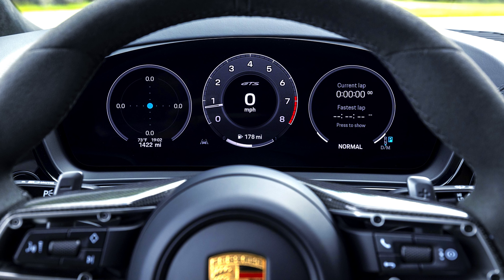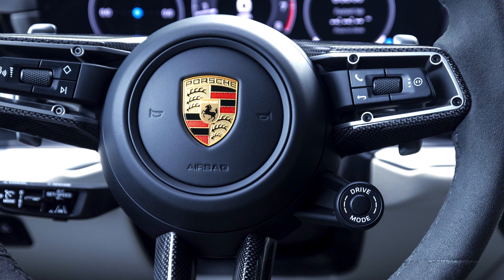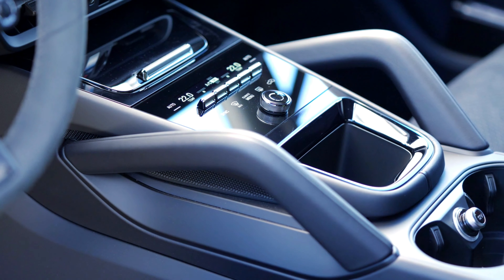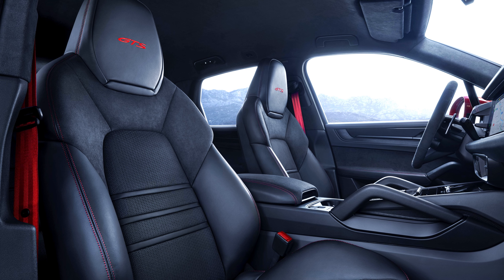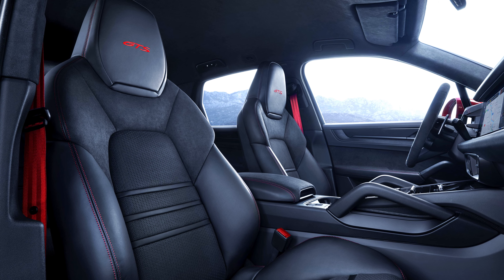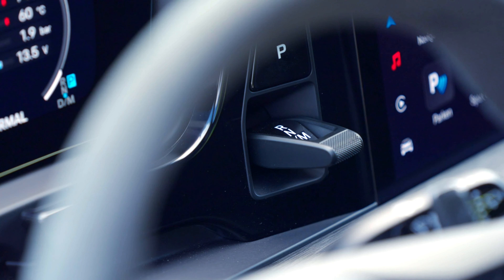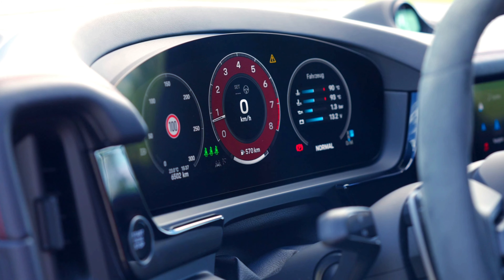The 8-speed automatic transmission has been optimized for quicker shift times, especially in Sport and Sport Plus modes. The all-wheel drive system enhances traction and stability for various driving conditions, and Porsche Torque Vectoring Plus (PTV+) technology optimizes traction and cornering performance by distributing torque between the rear wheels as needed.